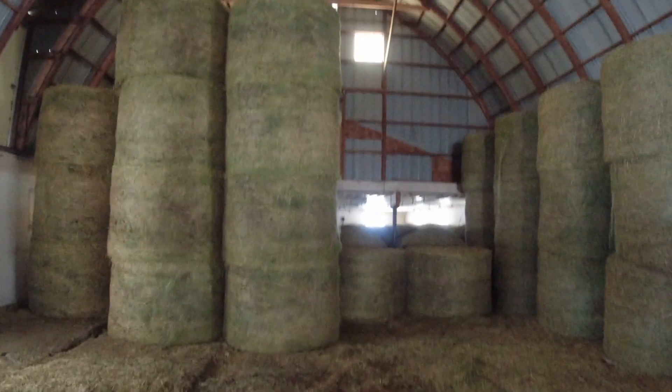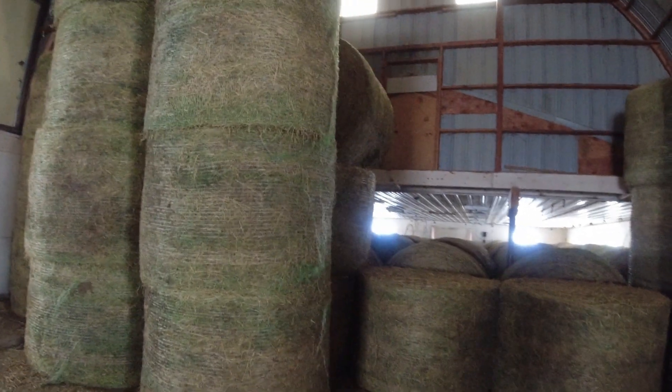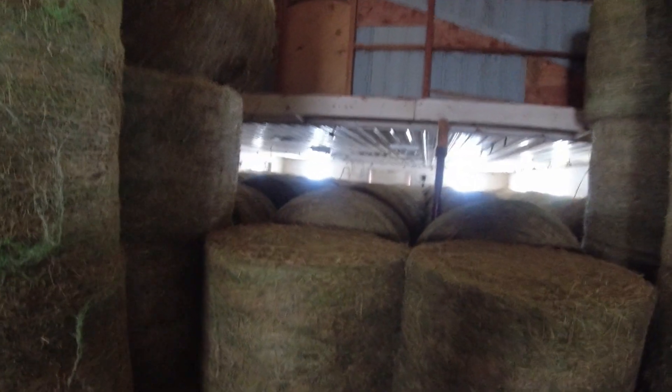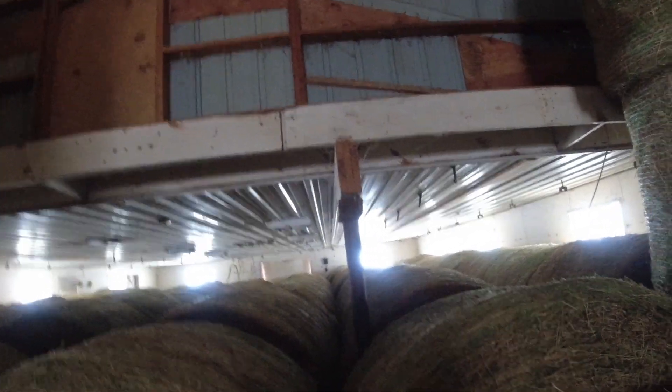Welcome back to the channel guys. Wednesday morning, so you know what time it is — time to bring our load of alfalfa to the sale barn. As you can see the hay shed, the hay barn here is dwindling. We got a couple partial rows and then we're down to the single layer in the last, I believe, 48 feet.